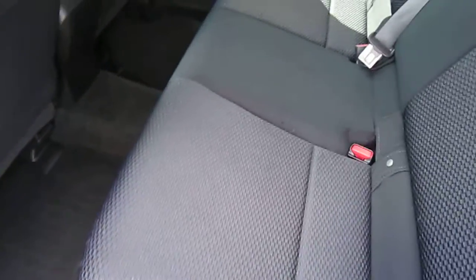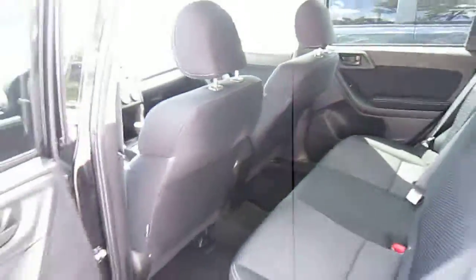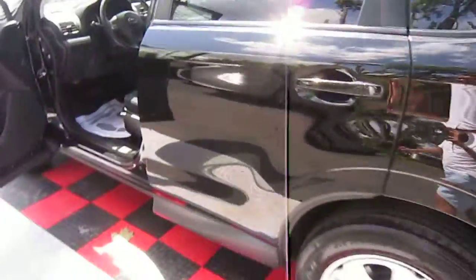Rear seat — the rear seats look like they've never been sat in. I don't think the seatbelt's ever been used. It's a great shape all around. For a black car, the car shows very little wear.